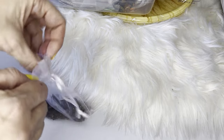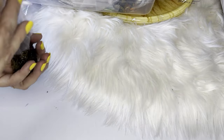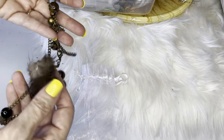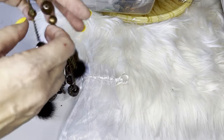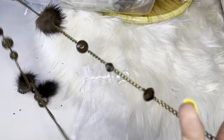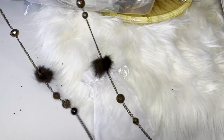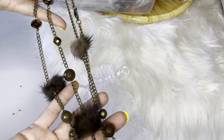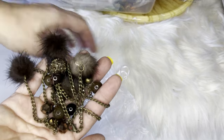Next we have some mink fur — vintage obviously — little pieces of mink. It's a very long necklace that could be worn across the body.